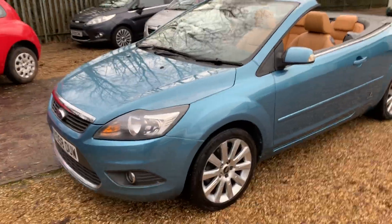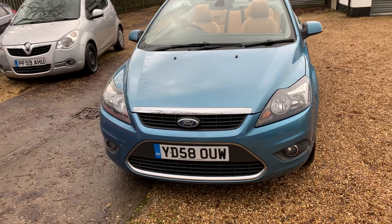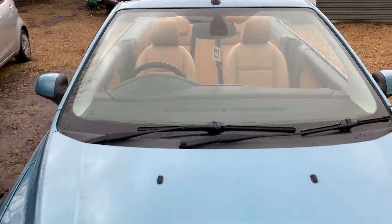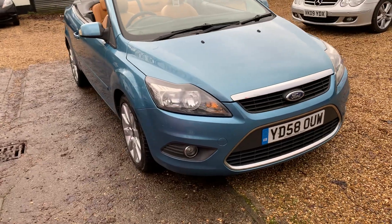Welcome to Mossy Lee Motors. Today we've got the Ford Focus CC. It's the 2.0-litre TDCI, so a really thrifty engine — they've been making loads of them for many years, a really strong engine. It's the CC3, so it's the top of the range.